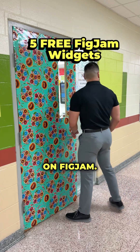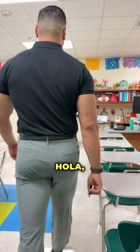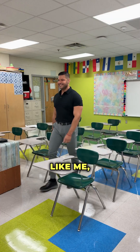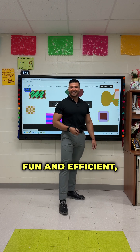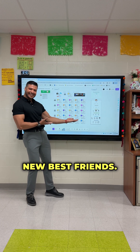Teachers, stop sleeping on FigJam. These five free widgets will change the way you teach forever. Hola, soy el profesor García. And if you're like me, always looking for ways to make lessons more fun and efficient, let me tell you, these FigJam tools are your new best friends. Let's dive in.